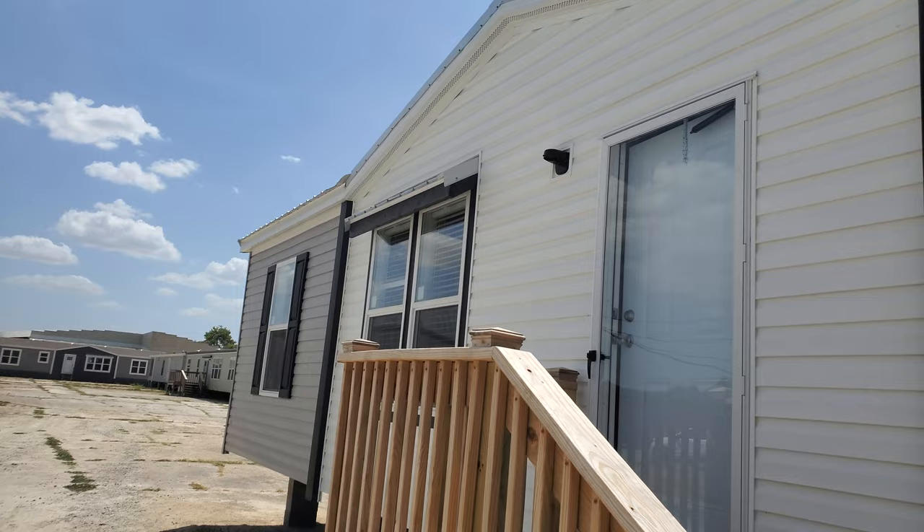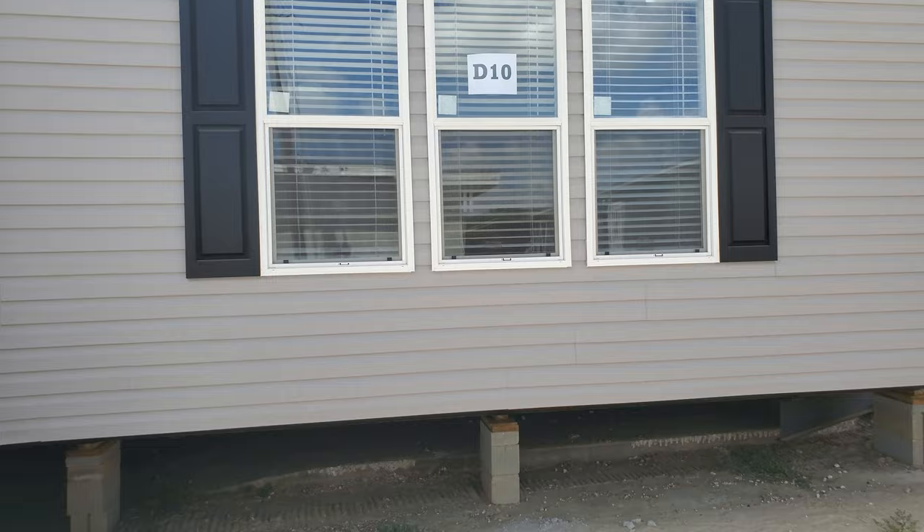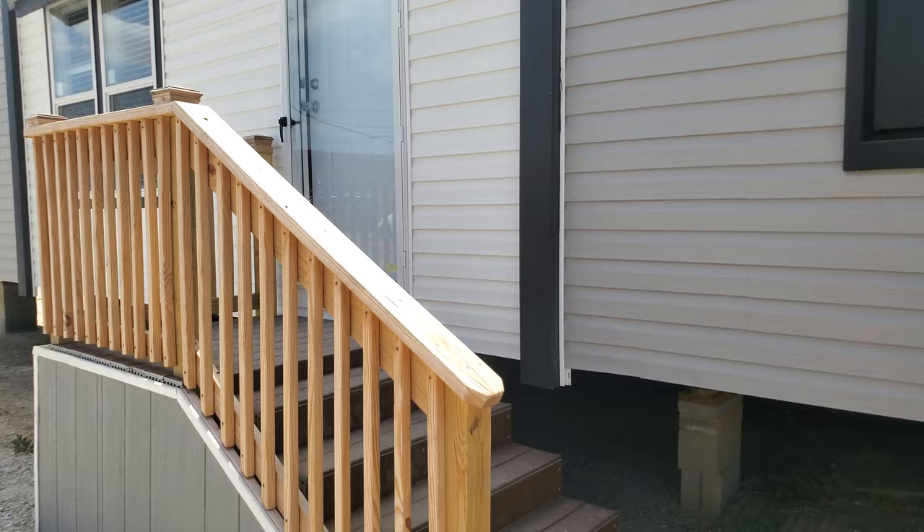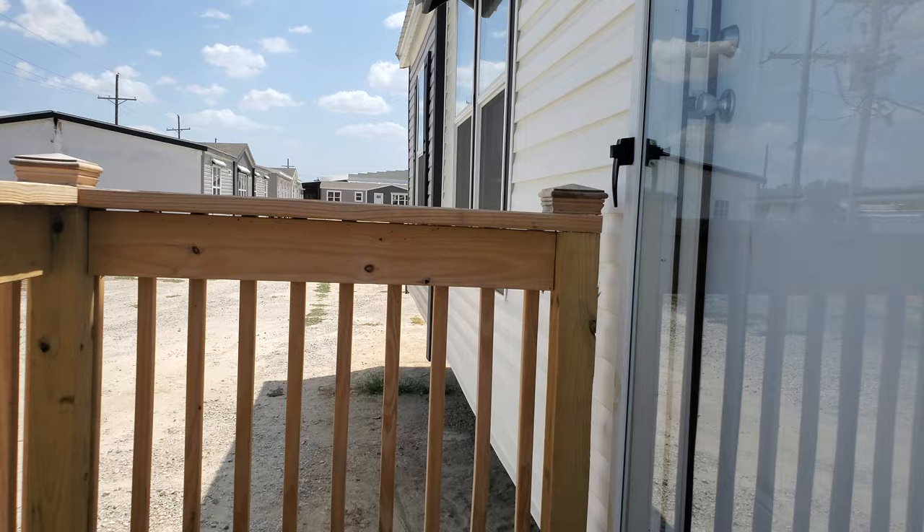As you see here on the outside, they have an accent vinyl set in the dormer to give you a nice little contrast. Shutters on either side of the windows, and you have that little tin shed over the windows there as well, giving you a nice little feature. So we're going to step on inside and see what this house looks like.